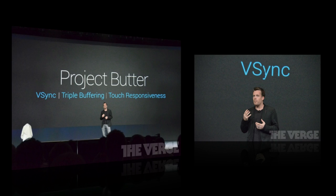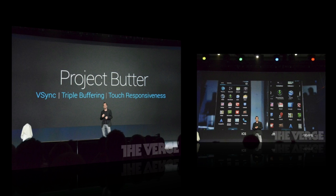The first thing they talked about is Project Butter, which is making the entire operating system very smooth and fast like butter. It's going to include triple buffering in the graphics pipeline to ensure consistent frame rates throughout the entire OS — they want to make sure they're getting 60 frames per second throughout, depending on animations, scrolling, and all that.